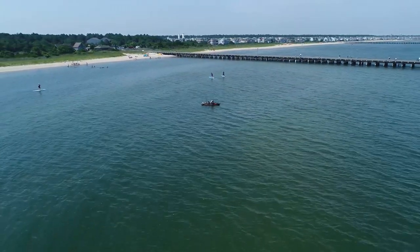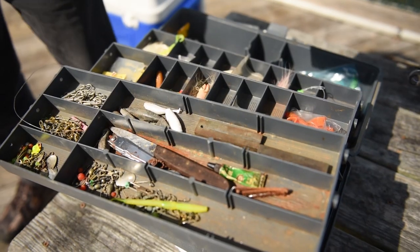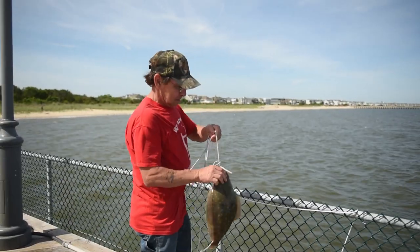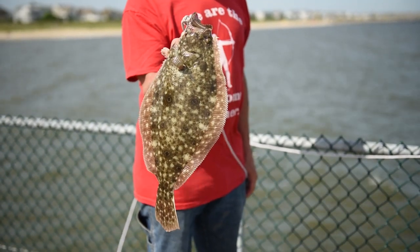Depending on the time of the year, in the spring there's big bluefish — they catch 10 to 15 pound bluefish. There's big stripers as they migrate north. Then the smaller summer species come in: spot, croaker, flounder. It changes continuously and it changes with the tide.